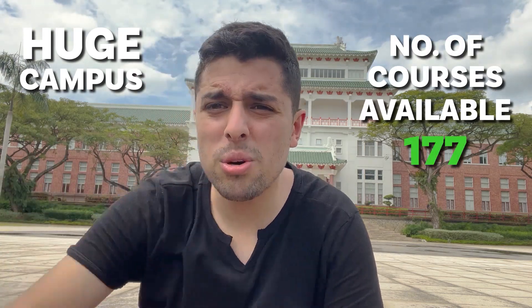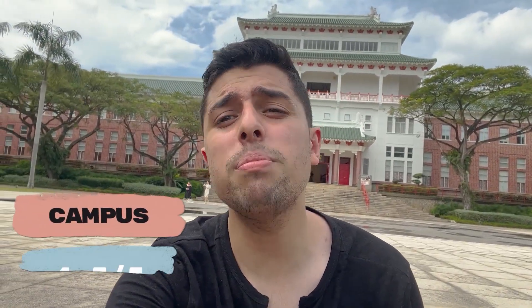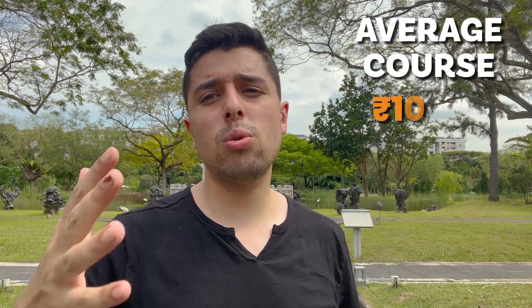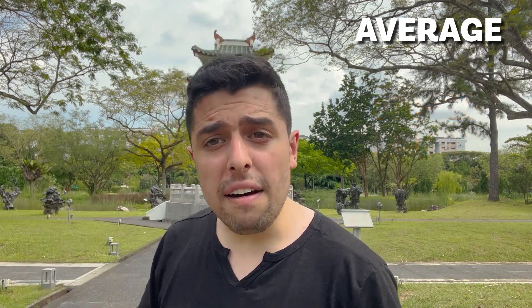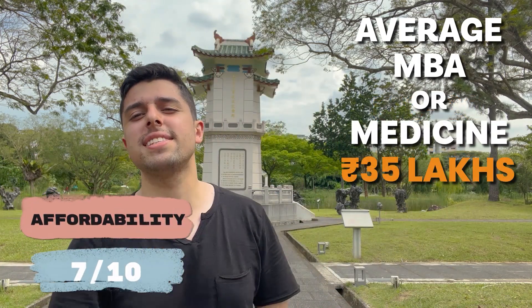That's The Hive building — such a huge campus. So out of five points, we'll give it 4.5 points. Talking about affordability, an average course in NTU costs 10 to 20 lakh rupees, and an average MBA or medicine course is 30 lakhs. So out of 10 points, we'll be giving it 7 points.